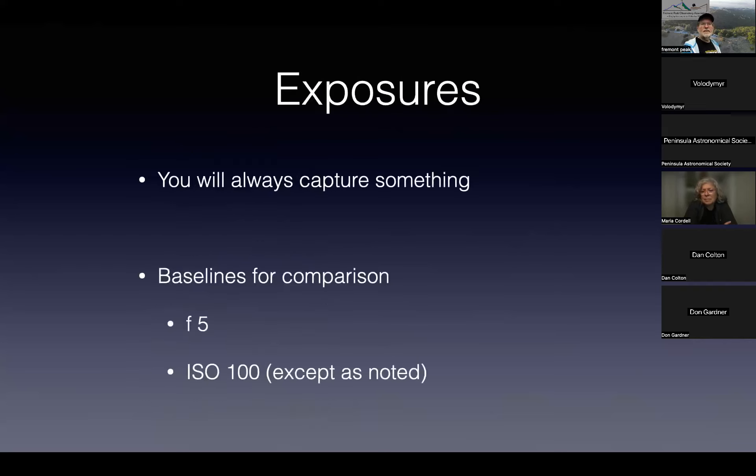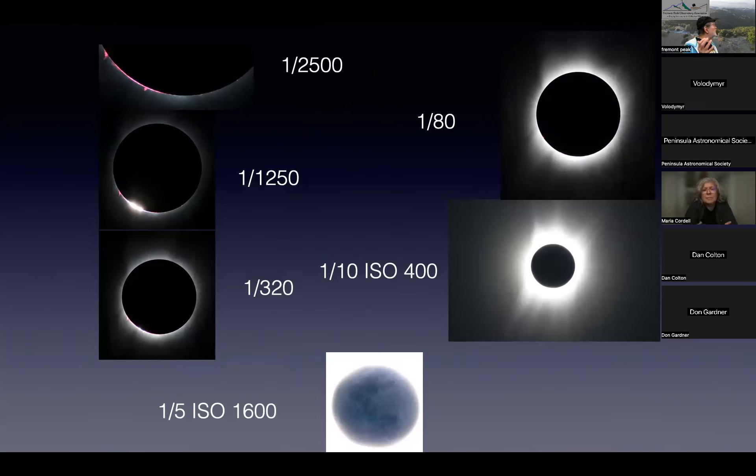The good news about exposure is that you always capture something — whatever exposure you take, you'll capture something. Think of it almost like an MRI — you're taking a slice through the experience. With a short exposure slice up at the top I get prominences; with a longer exposure down here I get the Moon illuminated by Earth.